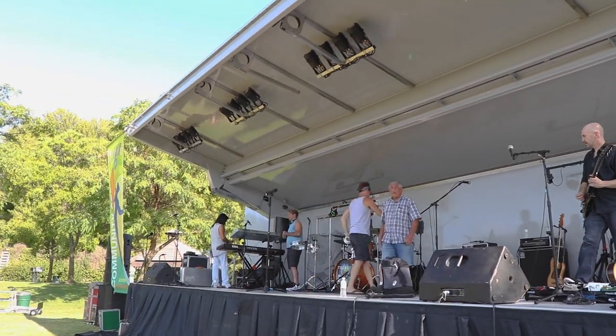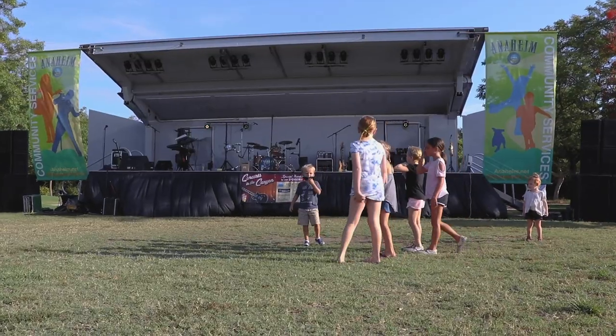We're here for the Concerts in the Canyon series. We have six shows for the community to come out and enjoy with their family. Different bands each week — we mix it up through a lot of different tribute bands. But we're also celebrating our brand new show wagon, as you can see behind me, which is very exciting for the city.